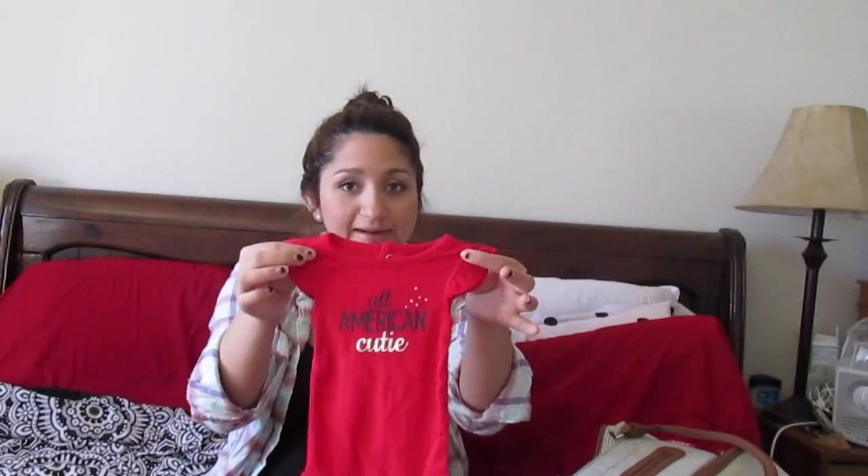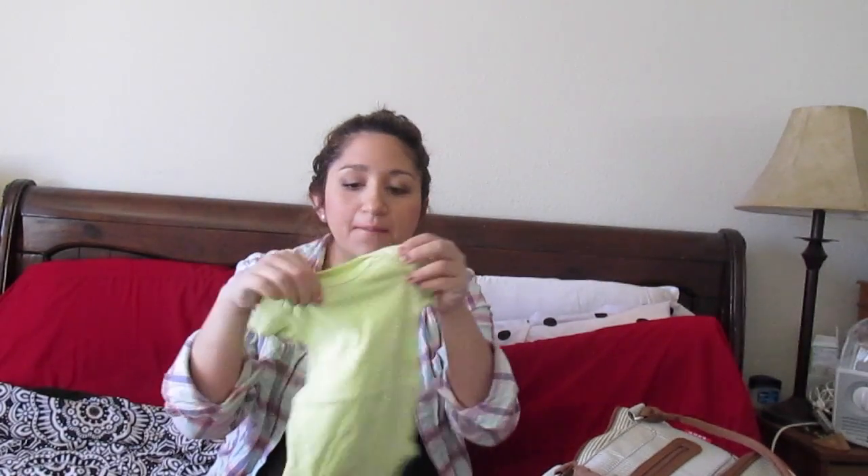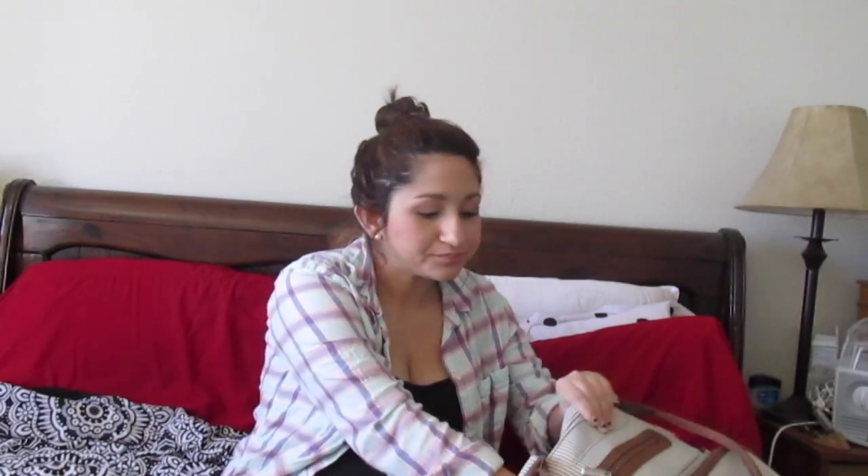My husband and I were looking for coming home outfits, and I saw one I loved while he fell in love with a Fourth of July one. It says 'All American Cutie' and I love it because of the colors. She has two outfits of choice in case anything happens to one, and then I packed one that's a little bigger — zero to three months — for more tummy room, plus some simple white hospital ones in case something happens in the car.